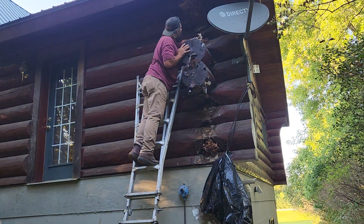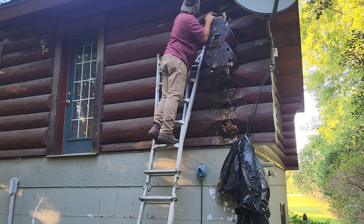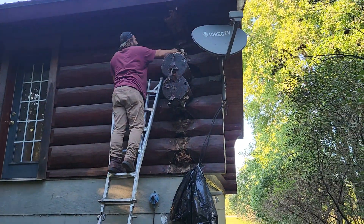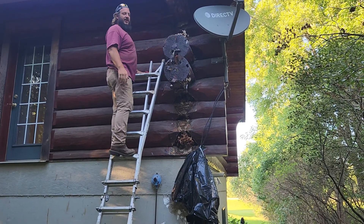How far in does that go? I can see light on the other side of this saddle on this one. But it pretty much goes to that point, and it goes further. It's damaged, but it's dry in there.